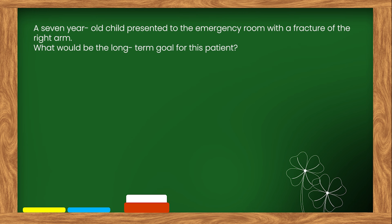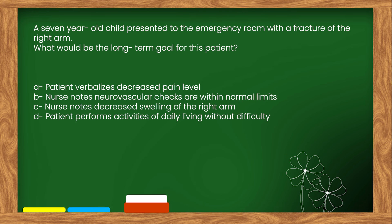Here is our next question. A seven-year-old child presented to the emergency room with a fracture of the right arm. What would be the long-term goal for this patient? Options: A. Patient verbalizes decreased pain level. B. Nurse notes neurovascular checks are within normal limits. C. Nurse notes decreased swelling of the right arm. D. Patient performs activities of daily living without difficulty.